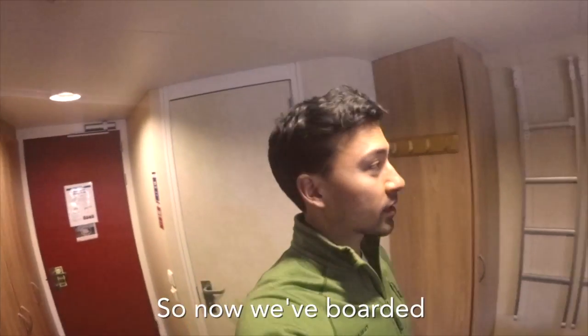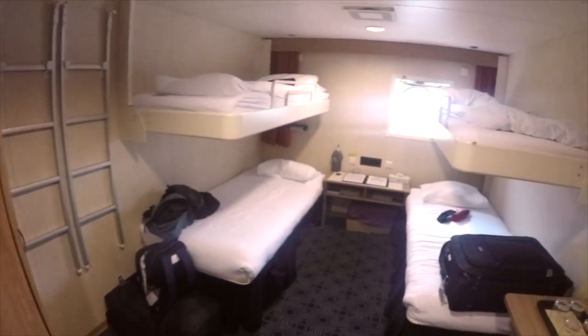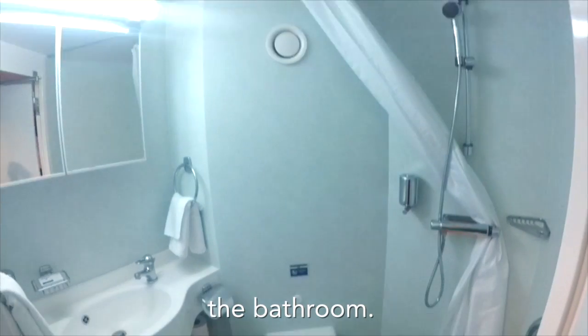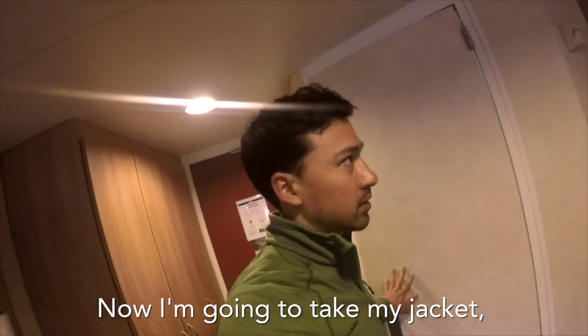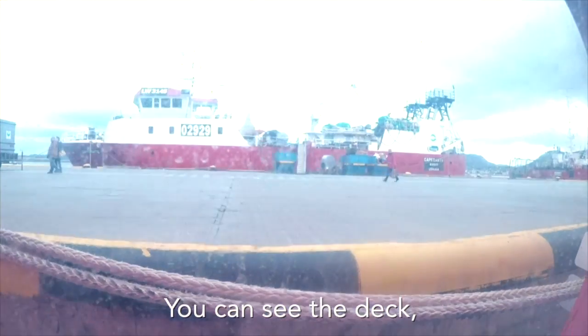Now we board it. This is the room — not too big, and the bathroom is even smaller. I'm going to take my jacket because I want to see what it's like outside. You can see the deck at ground level.